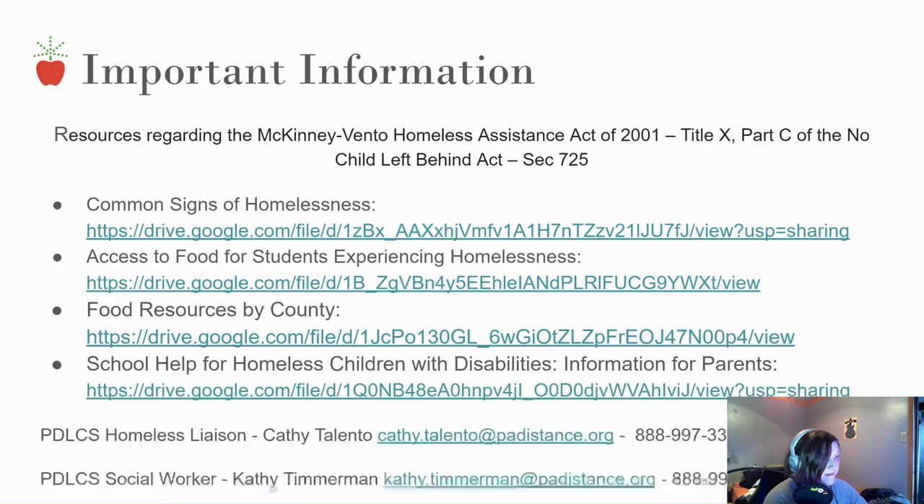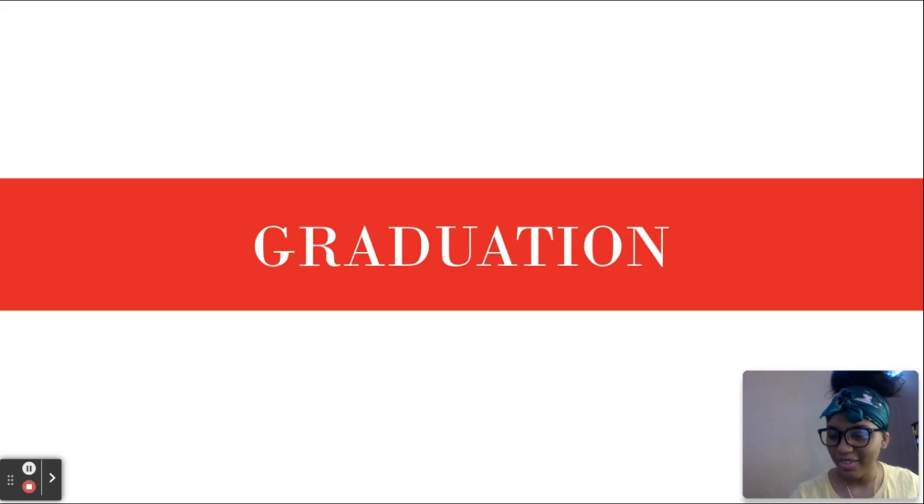Here is important information regarding the McKinney-Vento Homeless Assistance Act of 2001. Resources include common signs of homelessness, access to food for students experiencing homelessness, food resources by county, school help for homeless children with disabilities, and information for parents.